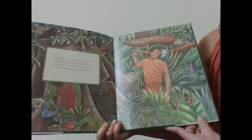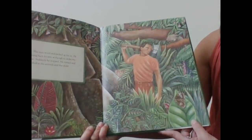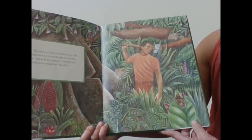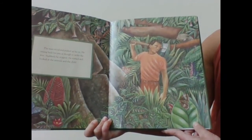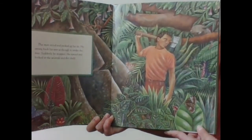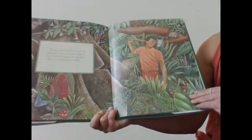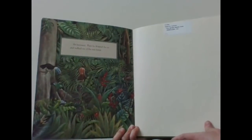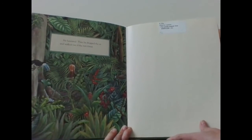The man stood and picked up his axe. He swung back his arm as though to strike the tree. Suddenly, he stopped. He turned and looked at the animals and the child. He hesitated. Then he dropped the axe and walked out of the rainforest.